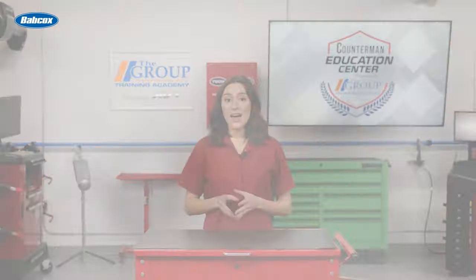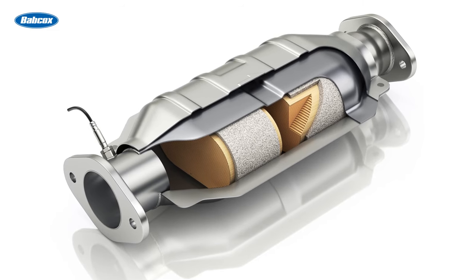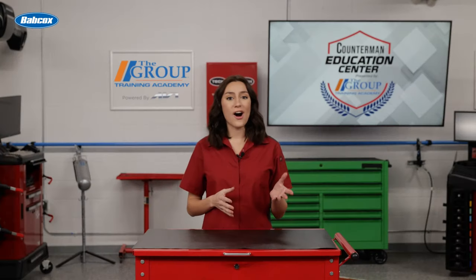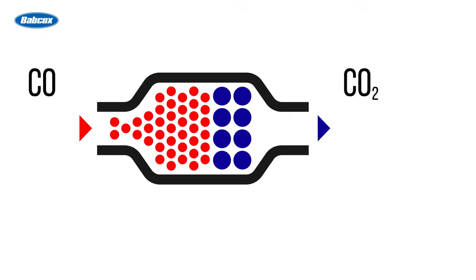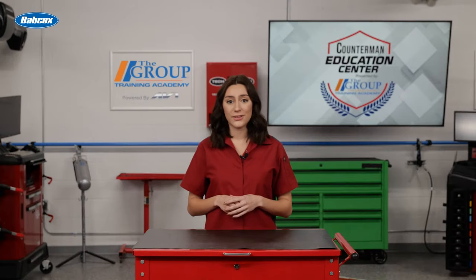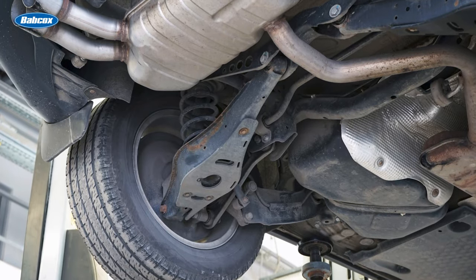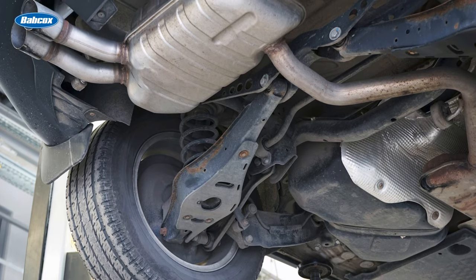There are two basic types of converters used today. The first is called a reduction type — this style breaks up nitrogen oxides into nitrogen and oxygen, which are harmless and normally found in our air. Next is the oxidation catalyst, which works in the opposite process, introducing oxygen and thus changing CO into CO2, which is already in our air. Early on, vehicles only had two-way converters, which were oxidation converters dealing just with hydrocarbons. Post-1981 vehicles now use a three-way converter because a reduction converter has been added.